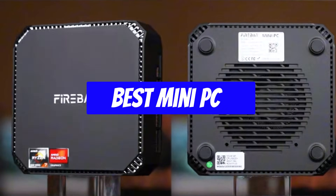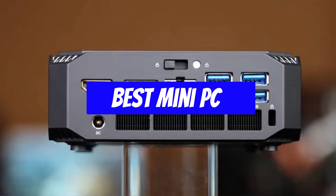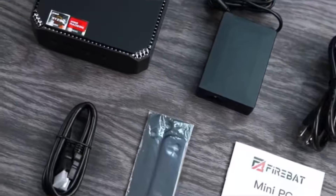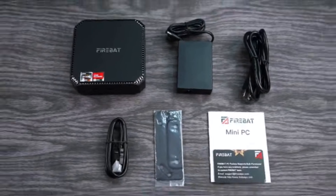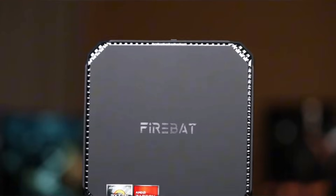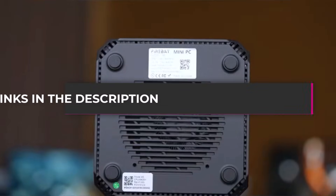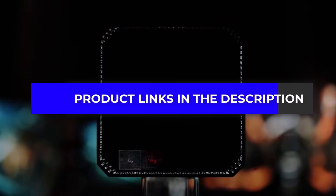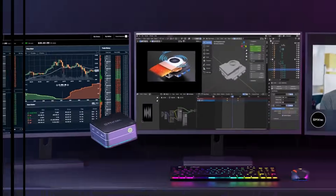Hey everyone! Are you tired of bulky PCs taking up space or slow laptops slowing you down? Trust me, you're not alone. Mini PCs are a smart solution. They're small, quiet, and powerful enough for everyday tasks. In this video, I'll show you some of the best mini PCs for home and office use. You can check the price and full details through the links in the description below. Let's get started.